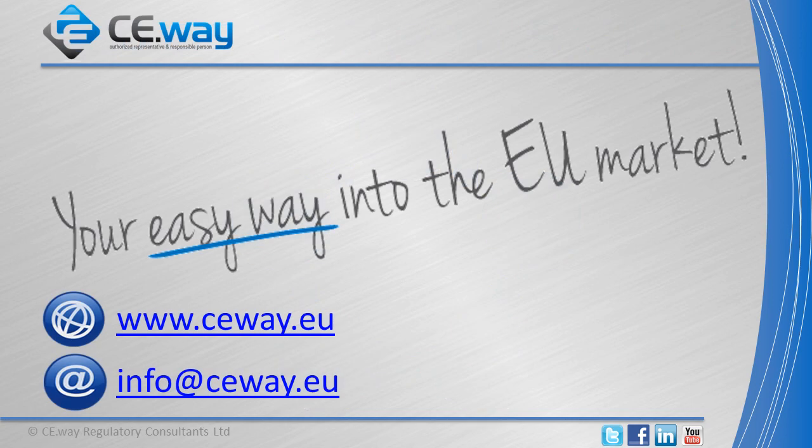We hope you found our presentation useful. More information about the EU cosmetic regulation and good manufacturing practice can be found on our website. You can also contact us via email or through social media channels to find out more.